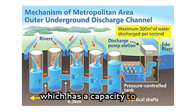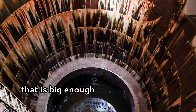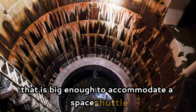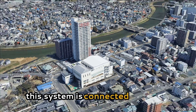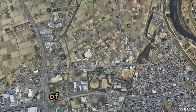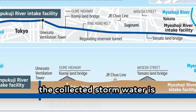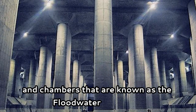Each of these tanks is 70 meters tall, with a capacity to hold 16 million gallons of water — big enough to accommodate a space shuttle or the Statue of Liberty. The system is connected through a 6.3-kilometer-long network of underground tunnels, and the collected stormwater is channeled into a large underground reservoir known as the floodwater cathedral.